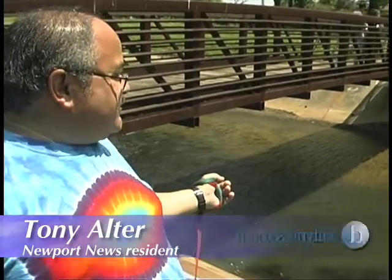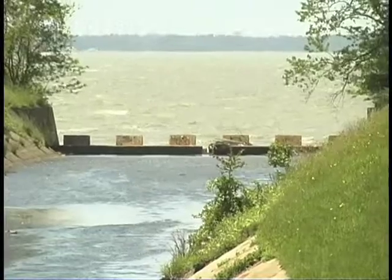Every time we have a really heavy rain, like a couple of inches, the floodwaters and carp usually in the spring get washed over. There's no way for them to get out to the river because there's a dam there that blocks it.